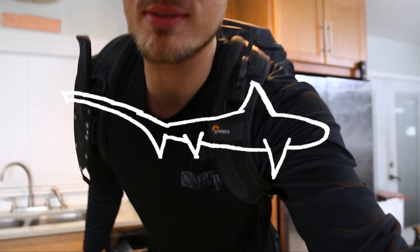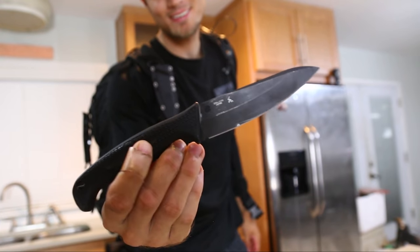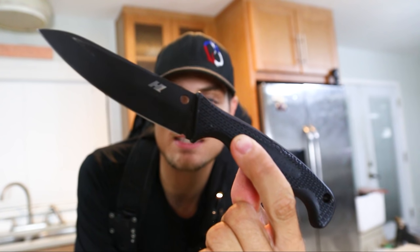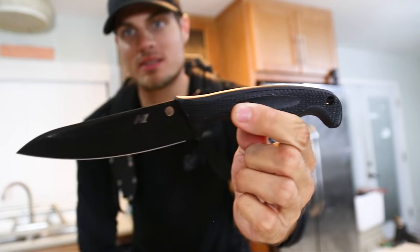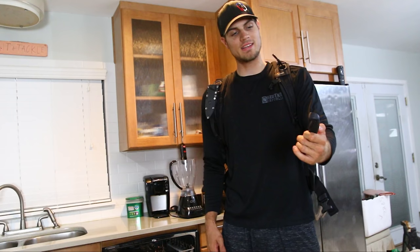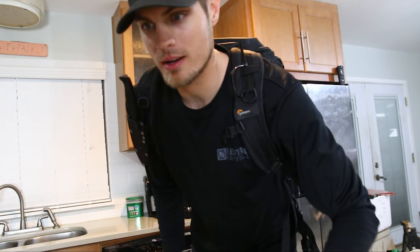Hey, what up fellas? So this whole day we're gonna be fishing using this one knife, and I think it's actually a pretty special knife right here. I've been eyeing this puppy for a couple years, but I didn't really think I needed it. But now I think I may need it. This is the Spyderco Aquasaw, and I think it has some super unique features that are gonna be really good for fishing and survival fishing. The plan is we're gonna be heading out to the jetties and doing a little bit of fishing using this knife right here.